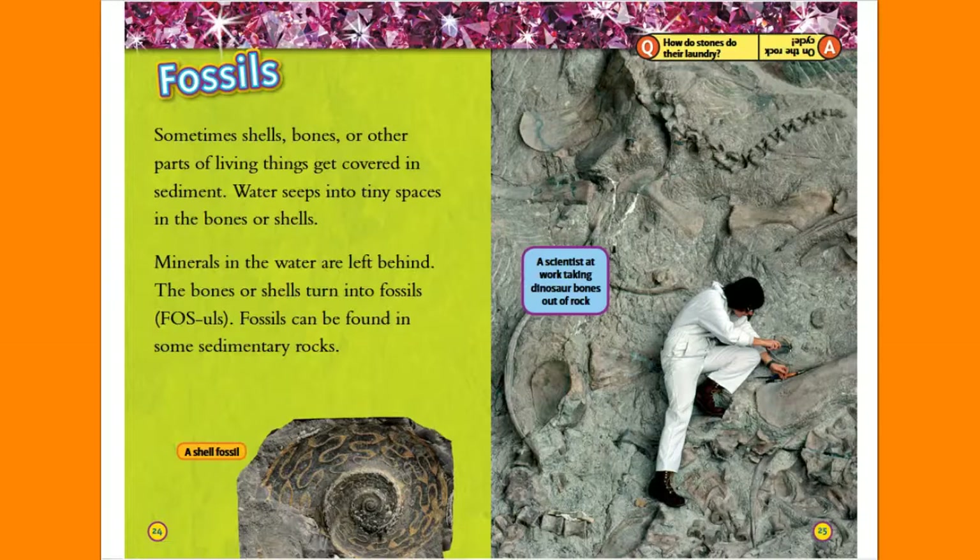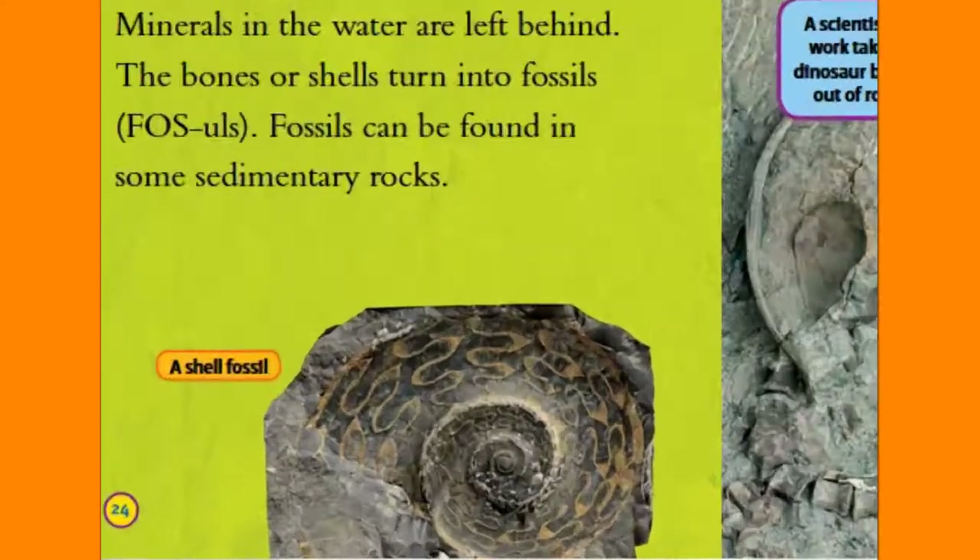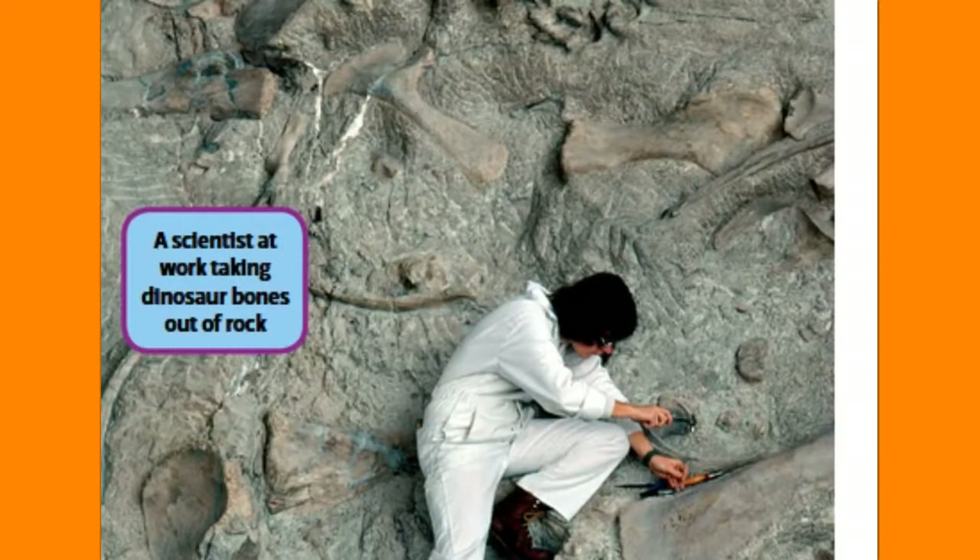Fossils. Sometimes shells, bones, or other parts of living things get covered in sediment. Water seeps into tiny spaces in the bones or shells. Minerals in the water are left behind, and the bones or shells turn into fossils. Fossils can be found in some sedimentary rocks. A shell fossil. A scientist at work taking dinosaur bones out of rock.